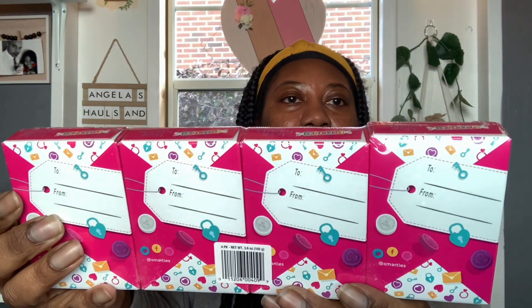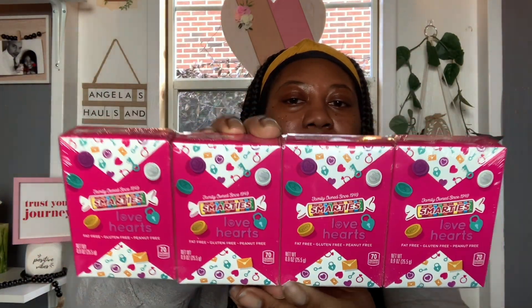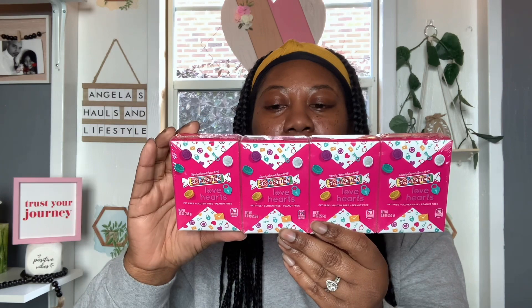I also picked up these little Smarties Love Hearts. You get four boxes in this pack, they are 0.9 ounce each, and they have a to and from on the back. Yeah, these are the little Smarties — I got those.